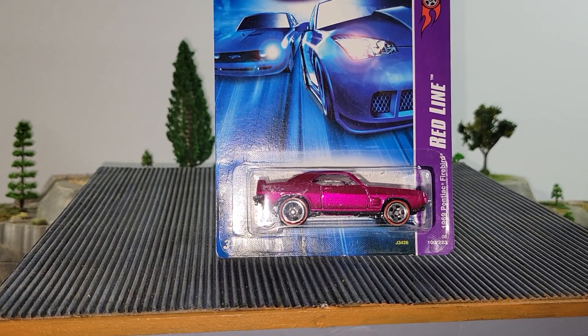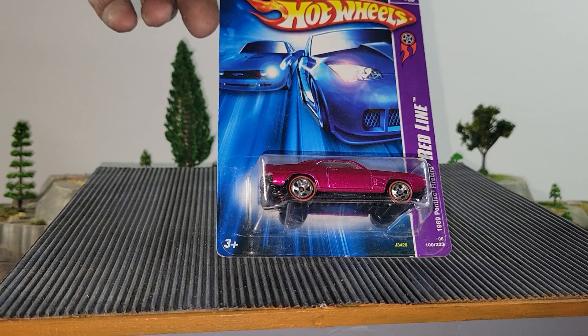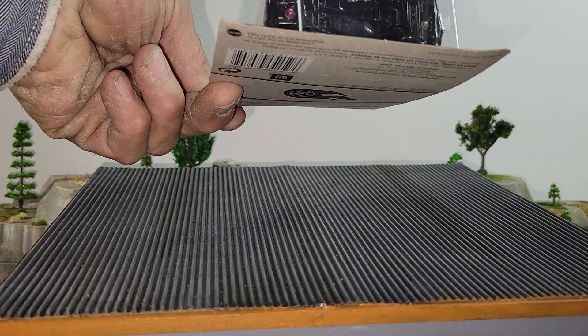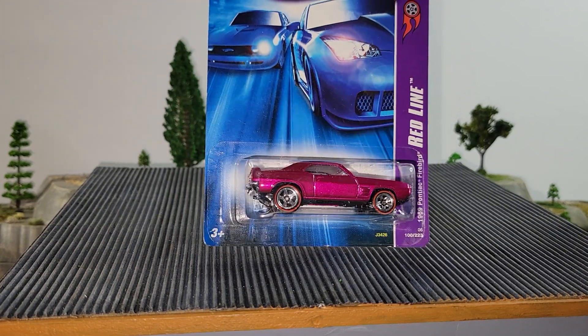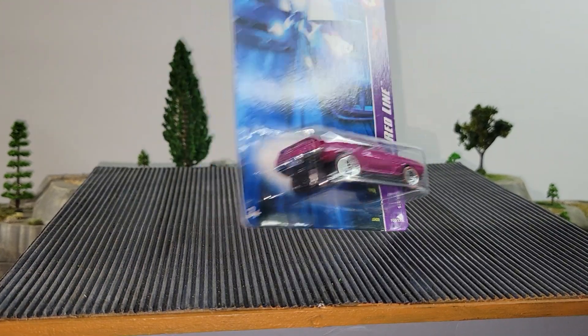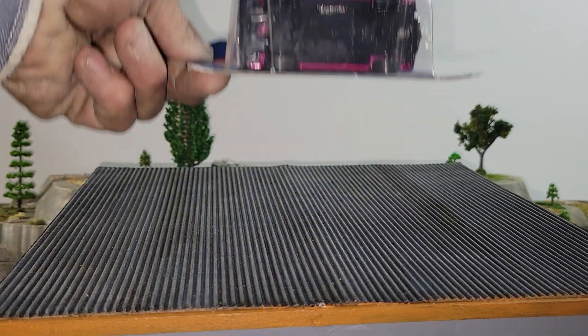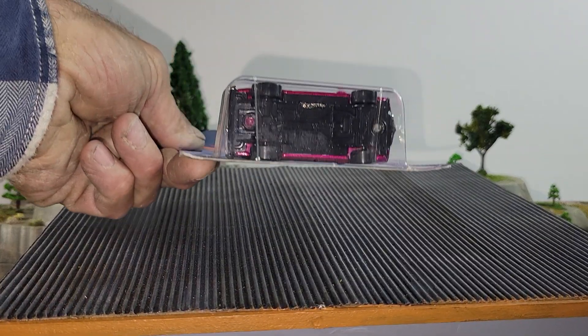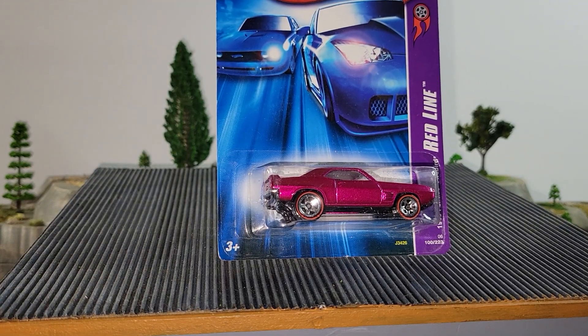Up next from the 2006 Redline Series, the 69 Pontiac Firebird. Plastic base, metal body. It does seem pretty weighty — I'm going to guess the 41 to 50 weight class. Pretty sharp ride. If you like this one, I think you can take the overall win, and the Pontiac Firebird will be your pick.